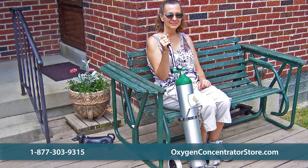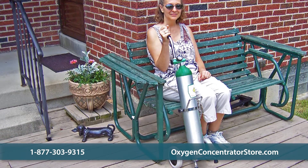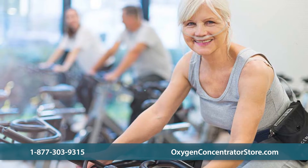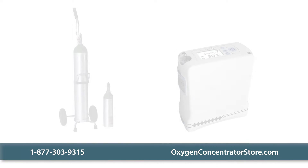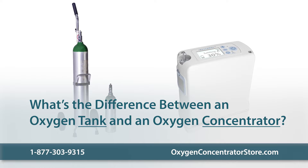If you've recently been prescribed supplemental oxygen, you might think this means you'll need to lug around a bulky oxygen tank. But there are newer and more advanced options available that can empower you to enjoy your life despite your diagnosis. The two main options for oxygen delivery are oxygen tanks and oxygen concentrators. In this video, we'll explain how they differ and help you make an informed choice about your delivery method.